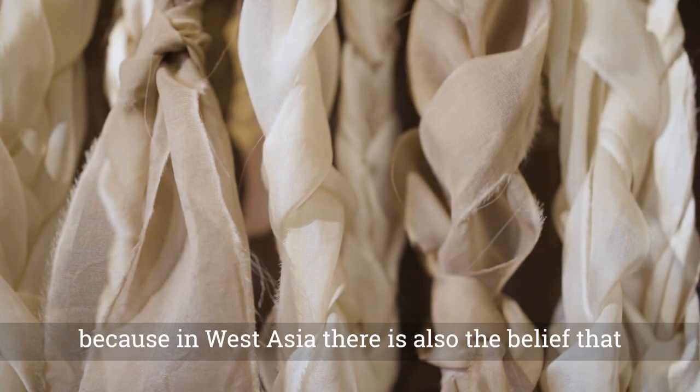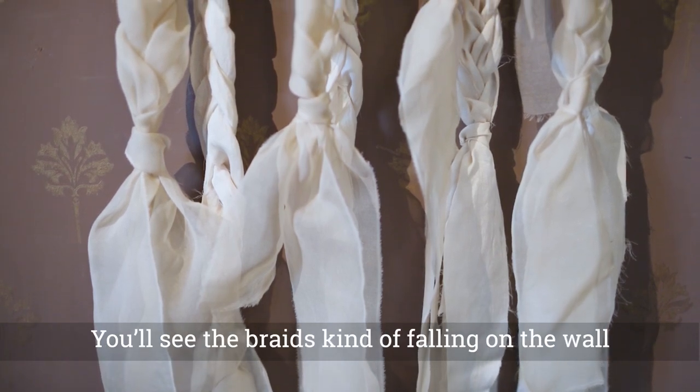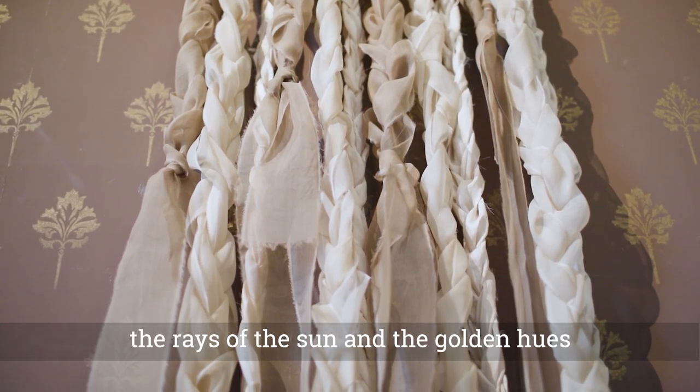In "Her Rays," I wanted to focus on braiding, because in West Asia there's also the belief that braids lock in the evil eye and bad energy. You'll see the braids falling on the wall as a representation of the rays of the sun and the golden hues.